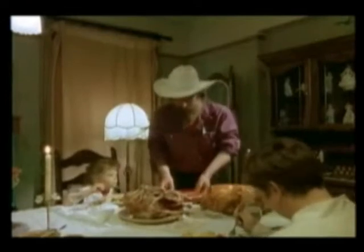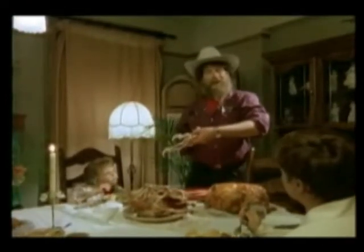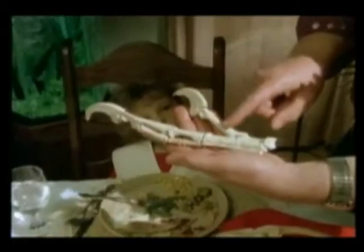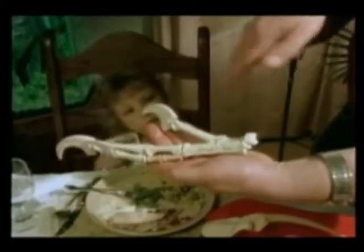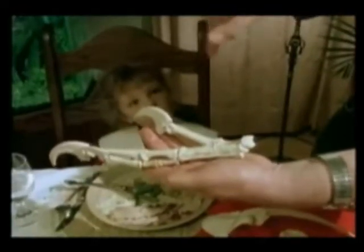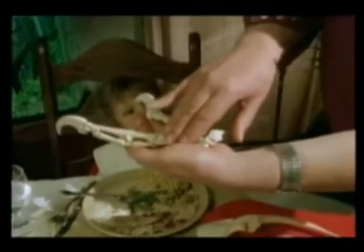Now, for your edification, here is a dinosaur hand: thumb and two fingers stuck together, and a swivel joint at the top so the whole thing goes back and forth. That is a turkey hand. Turkey with a bad attitude, but that's a turkey hand.